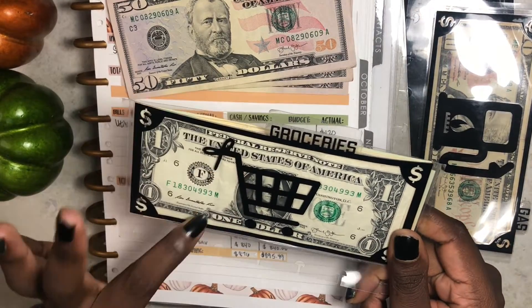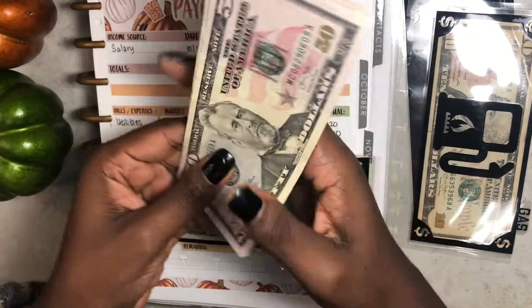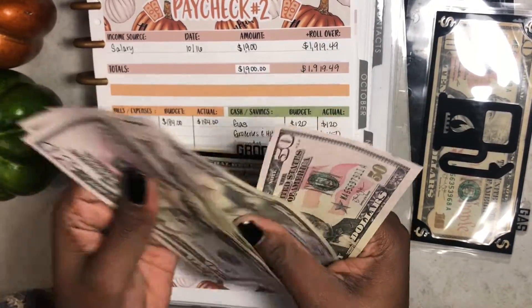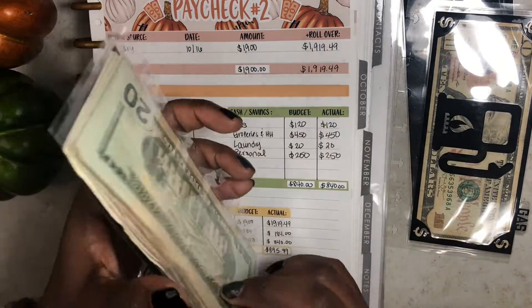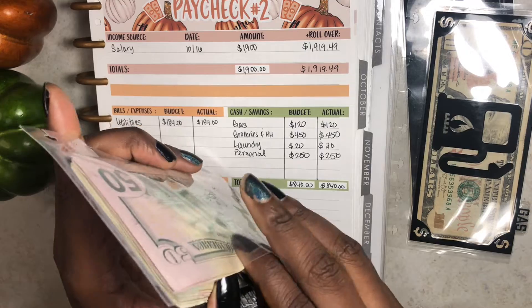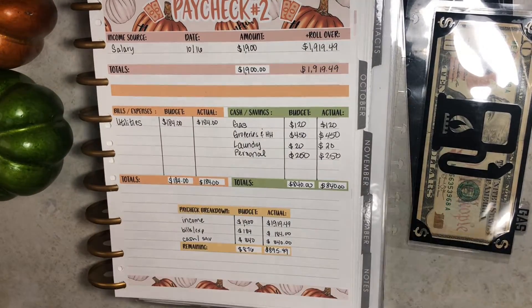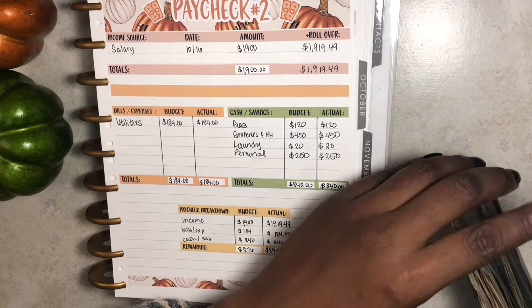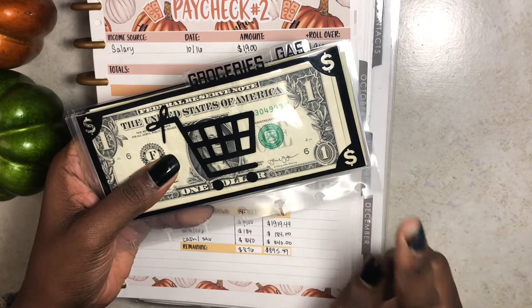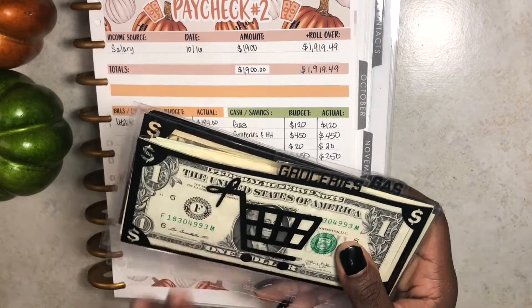For groceries, I have $149 in there and I want to add $450. So: $50, $100, $150, $200, $250, $300, $350, $400, and $450. I'm adding this to the back and that should now be $599. It's nice and fat and chunky — it won't stay that way for long because I do need some groceries. But I've actually been trying to cook every meal down to one or two meals before going back to the grocery store, so hopefully you'll see a decrease in November as well.